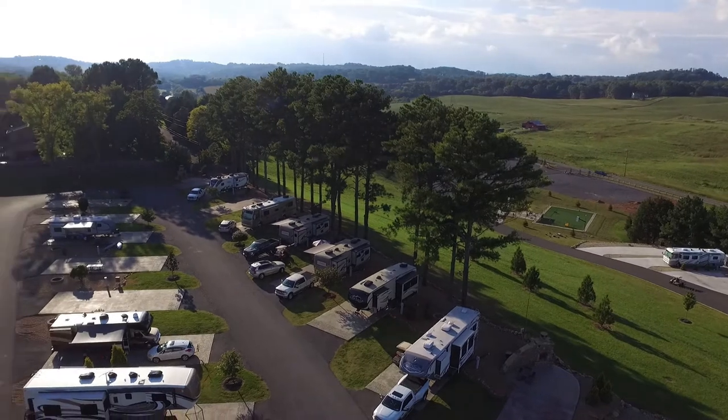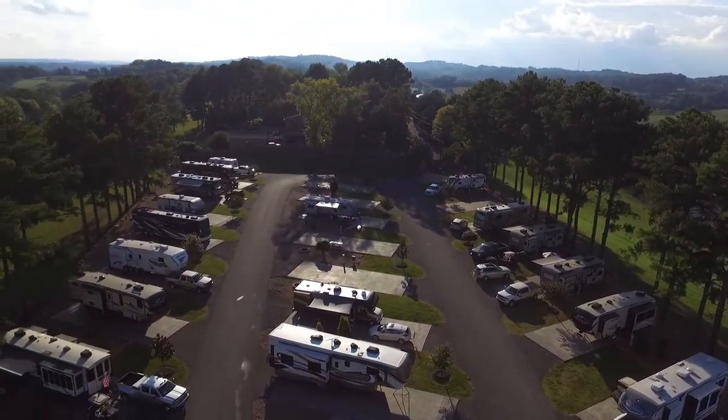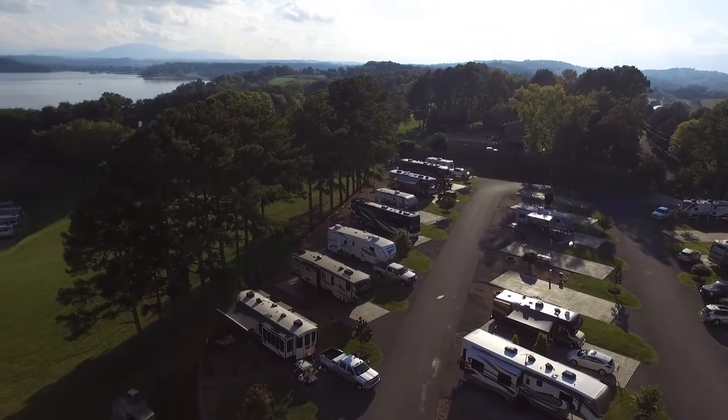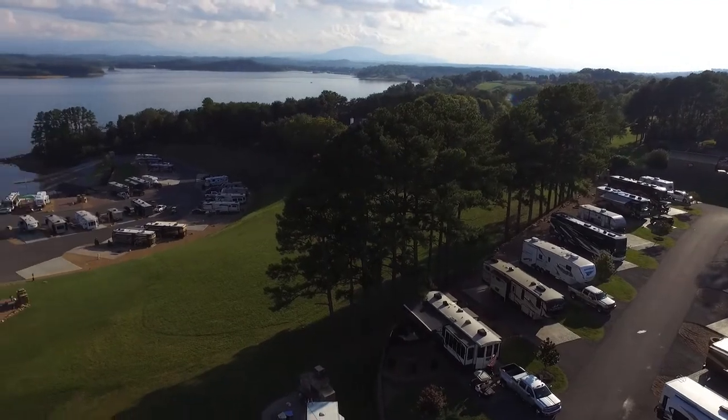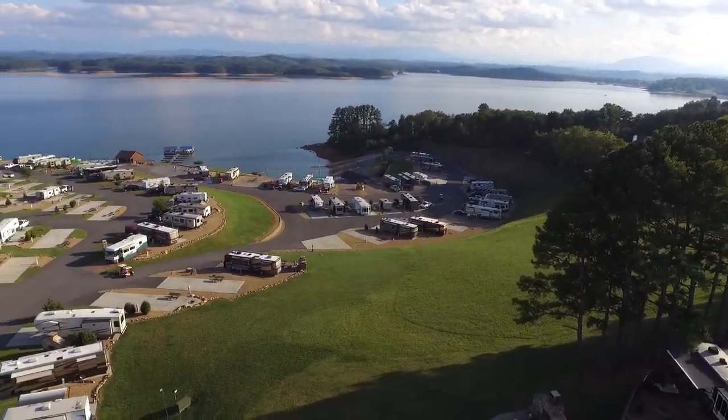We're halfway through our vacation right now and we're loving this place. What a great location — you're not too close to the city, but you're not too far away either. We had a blast here and we're not finished yet.